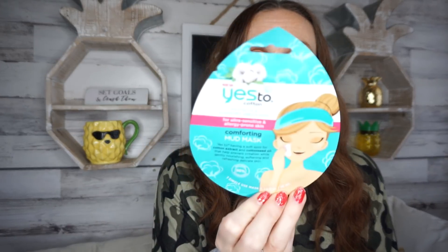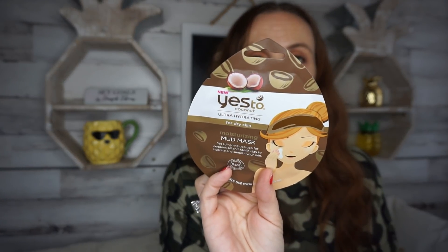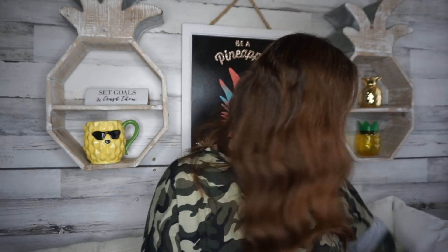I also found some more Yes To products, and I love when Dollar Tree gets these in. I found the cotton one just in time because I was running out of these little masks, and then we have the coconut one as well. Can't beat a dollar, and I think they work quite well.